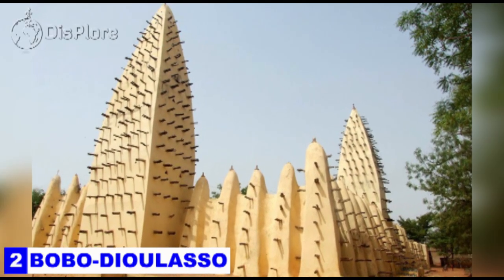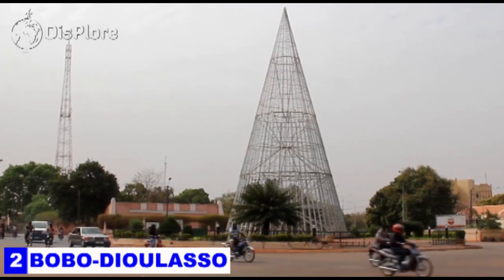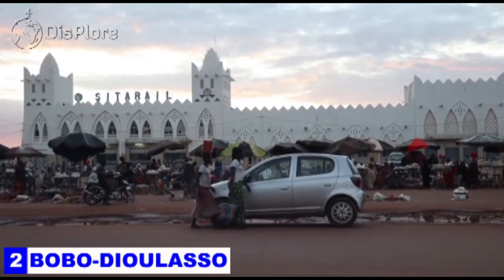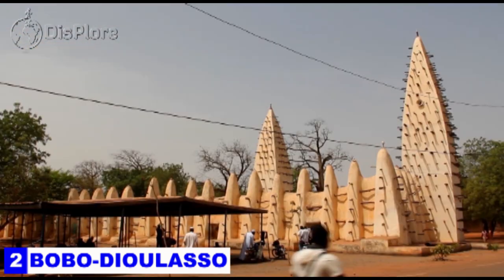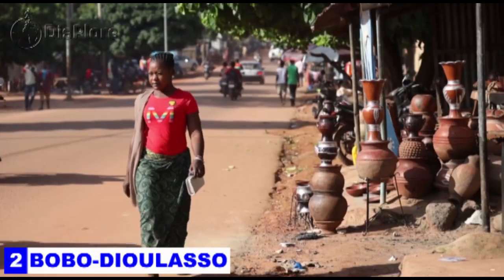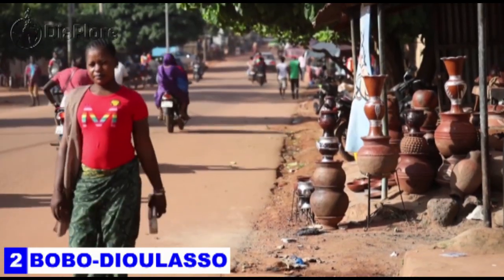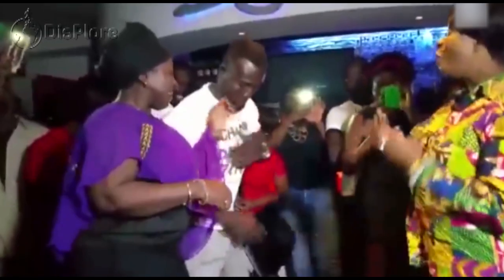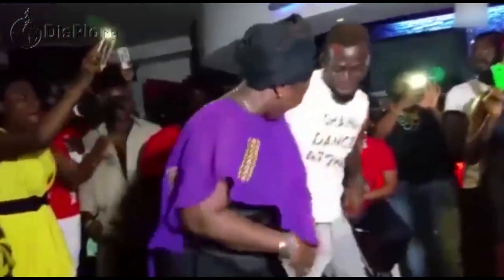Number 2: Bobo-Dioulasso. Bobo-Dioulasso is a city in Burkina Faso and the second largest in the country after Ouagadougou, Burkina Faso's capital. Its name means 'home of the Bobo-Dioulasso' and it is one of the most ethnically complex cities in the country. Even though it is a major economic city, it is mostly known for its culture, music, art, and ethnic diversity, which is why the best nightlife in Burkina Faso can be experienced here.